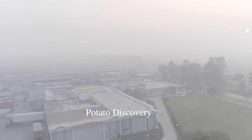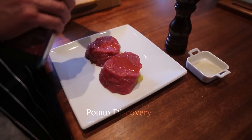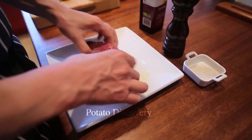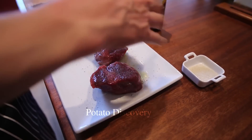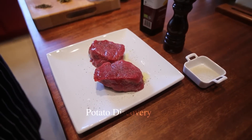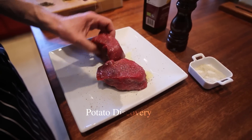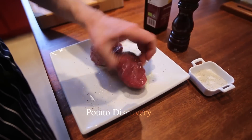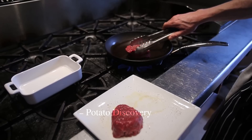Buffalo meat is processed into small pieces and packaged. Each piece of buffalo meat is processed and packaged differently because some parts of the buffalo meat are more tender and tastier. If you have ever eaten buffalo meat, please write in the comments.